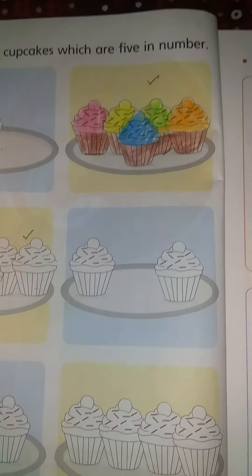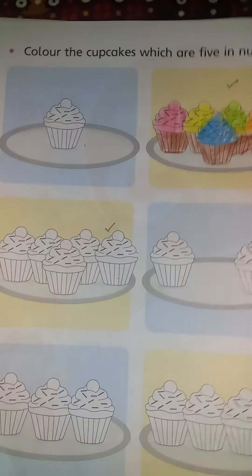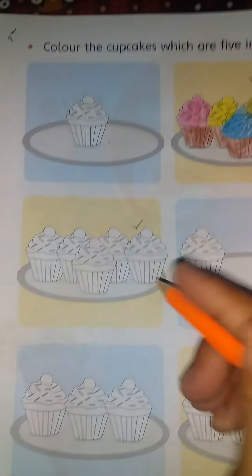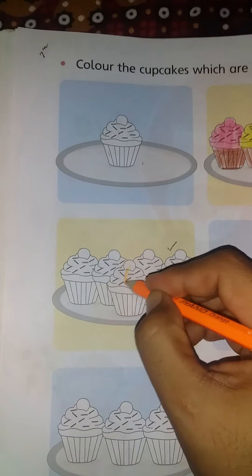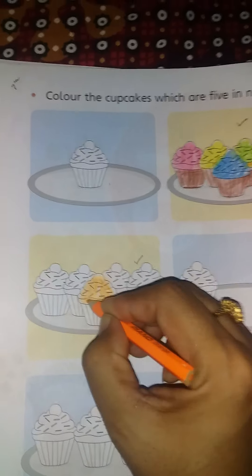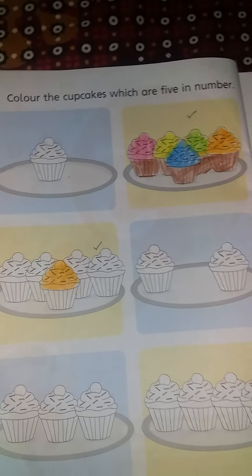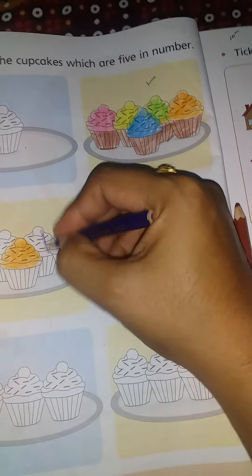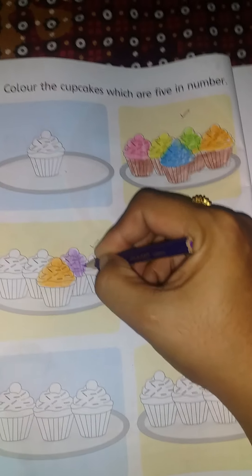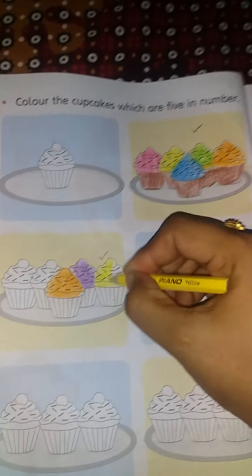How many cupcakes? 1, 2, 3, 4, 5. How many cupcakes? 5. These are also 5 in number. Let's color with me. 1, 2, 3, 4, 5.